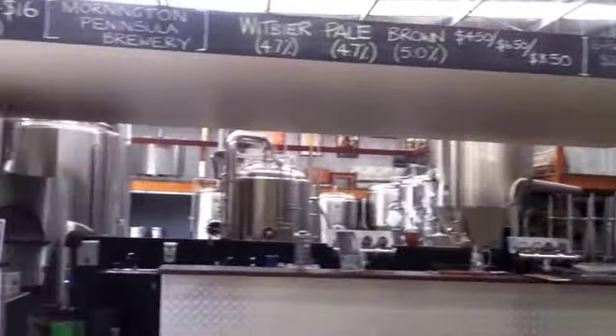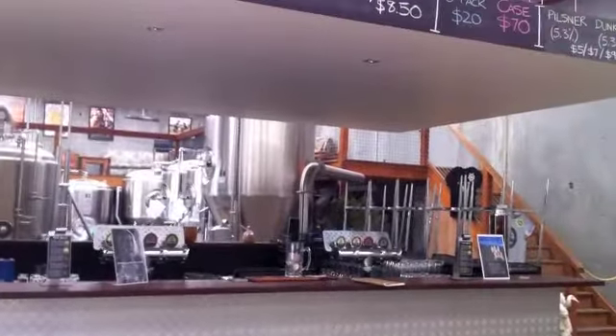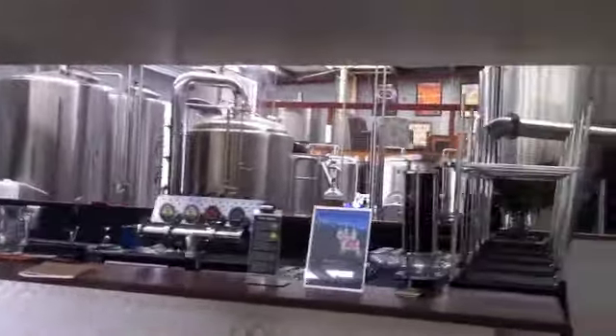When we designed the factory, it was simply a shell. We had the mezzanine which sort of encases the brewery itself. The brewery is about half the size of the whole warehouse.